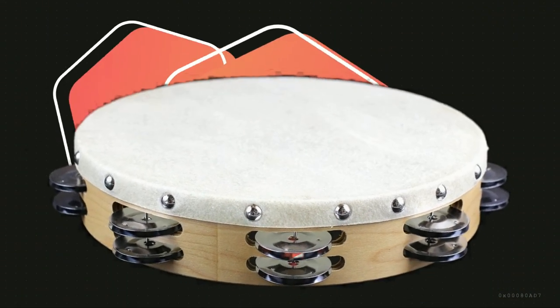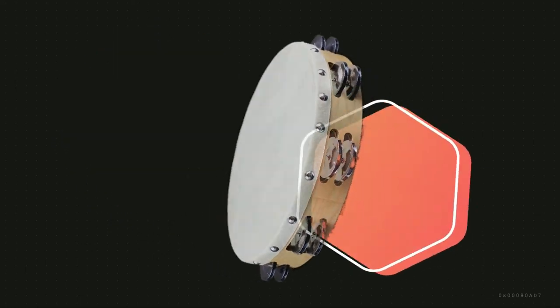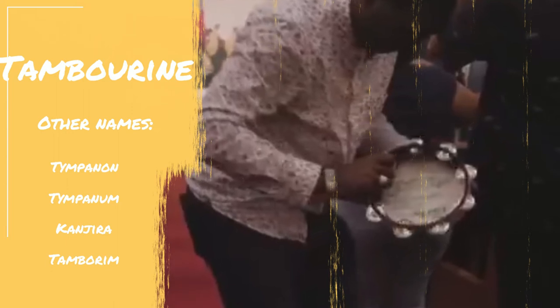A tambourine is a small handheld drum with bells fastened around its rim. Small tambourines were played in Mesopotamia, Israel, Egypt, Rome, and Greece, and it was known by different names like the tympanon or the tympanum.